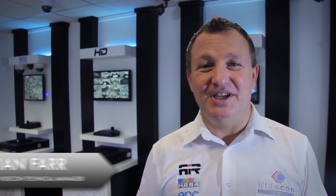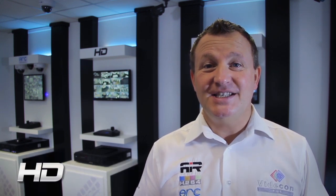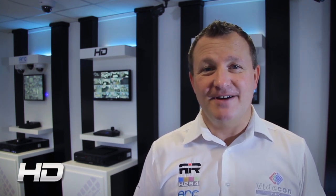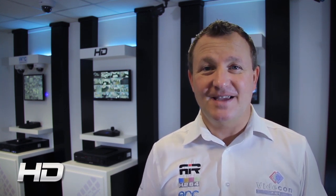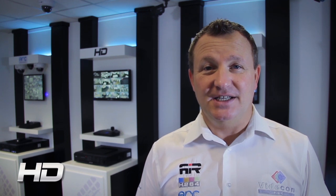HD SDI CCTV is predicted to grow significantly over the next few years, and as a CCTV installer it's very important for you to understand the technology to be able to tap into this growth area. HD SDI CCTV offers you HD quality video over standard coax cable. During this short video we're going to show you the benefits to you as an installer and what the importance of HD SDI CCTV is in the industry.